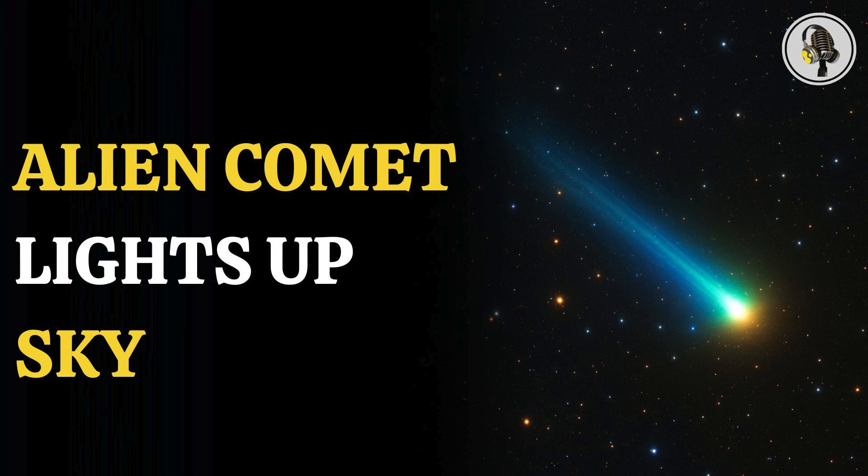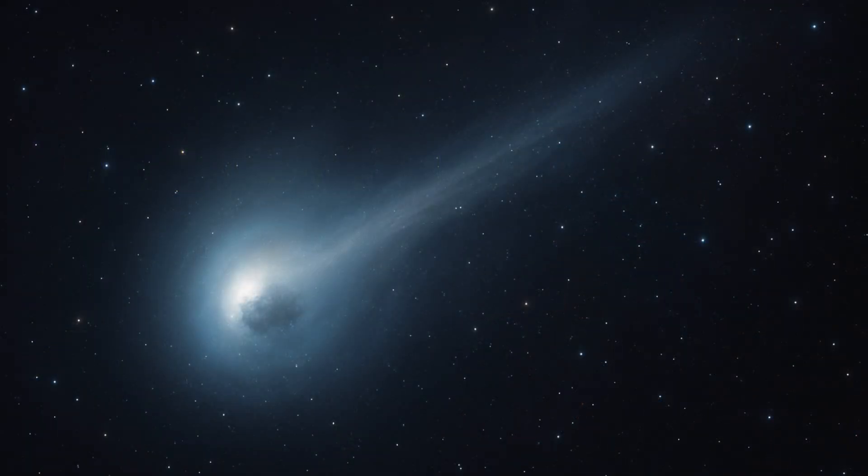Welcome to the Wion podcast, where we explore fascinating stories and ideas from various fields. In this episode, we uncover how the interstellar object 3i Atlas has developed a visible tail in live Gemini images, and whether this means it could actually be a comet.